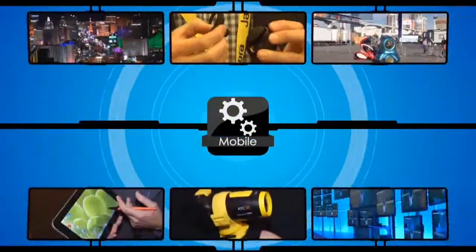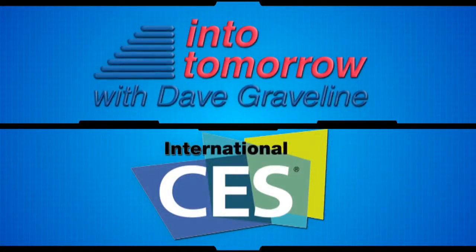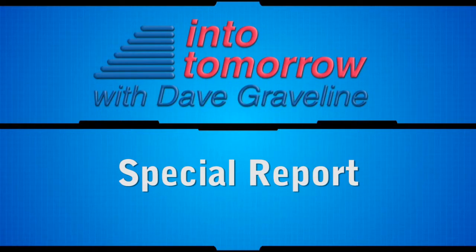From the 2013 International CES in Las Vegas, this is another Into Tomorrow ITTV special report. External mobile storage is no longer an option — we can all relate to that, especially those of us regularly on the go. We need more space because of all of the devices that we're using.